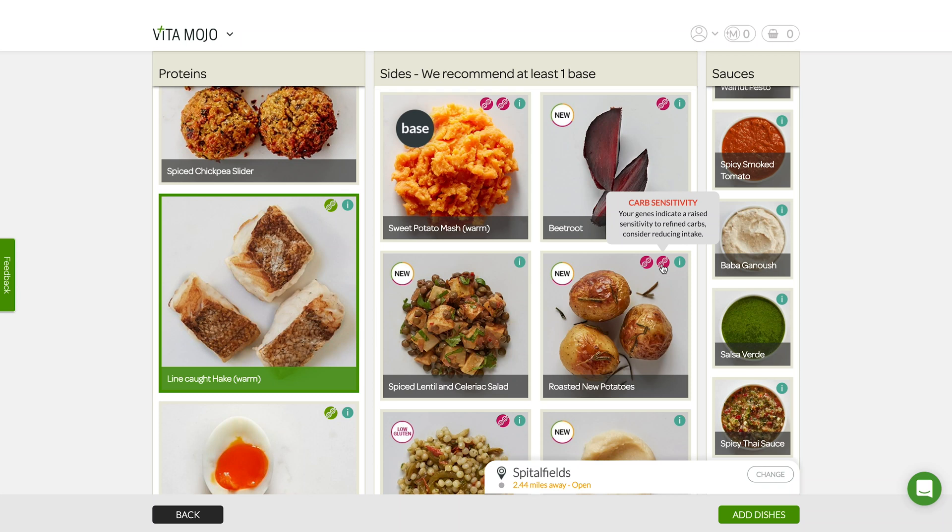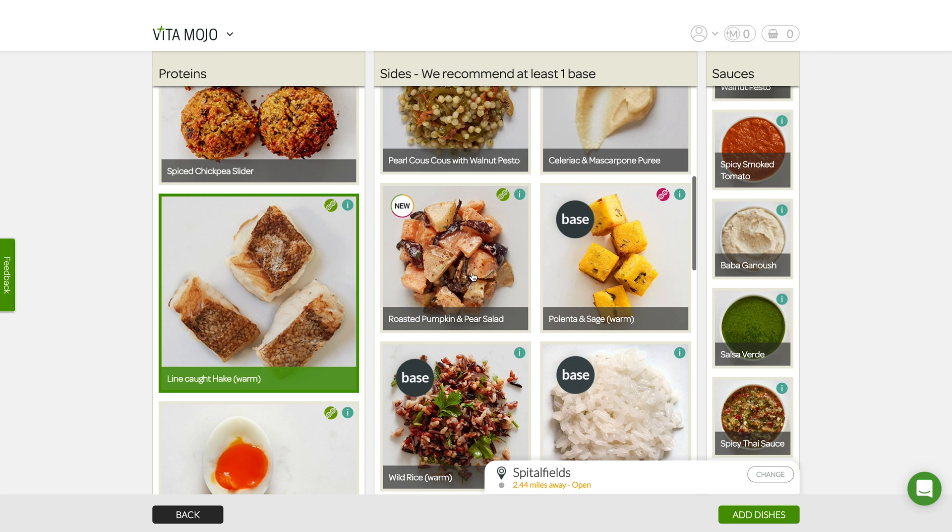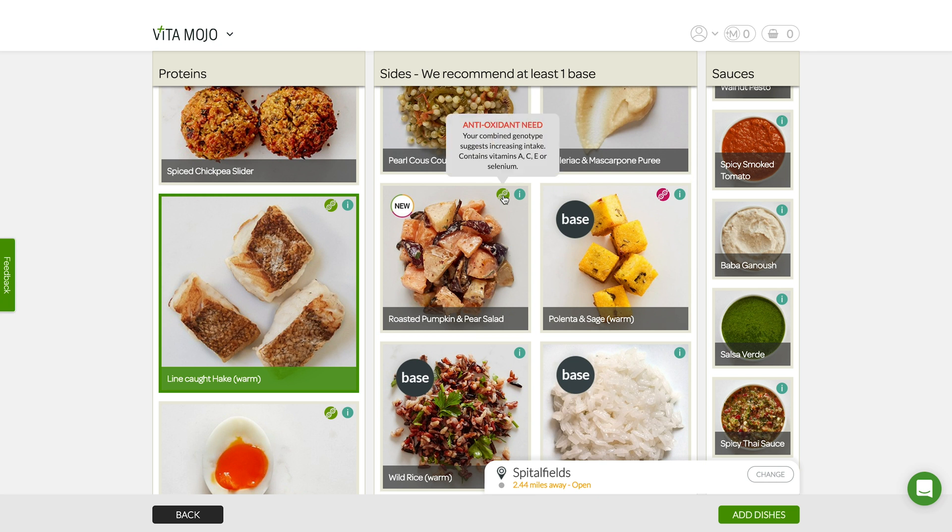Okay, roasted new potatoes — oh, high in salt — and because I'm on the low carb diet I've got to be a bit careful with these guys because they're carb-heavy. Let's find something good. The roasted pumpkin and pear salad — green helix — this is because it satisfies my antioxidant need. Going to add that one in.